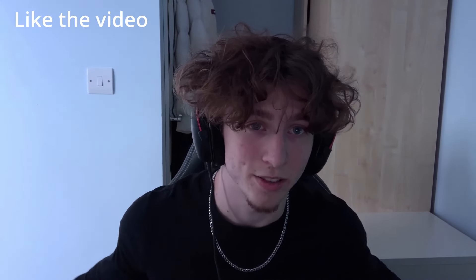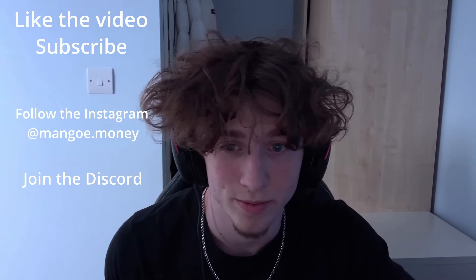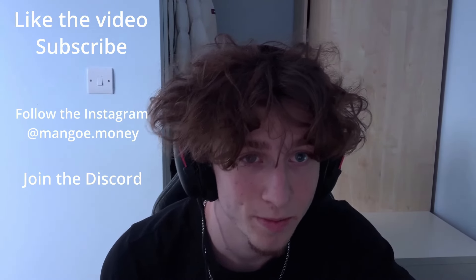But yeah, like the video, subscribe, follow the Instagram, join the Discord. You know the deal. Peace.